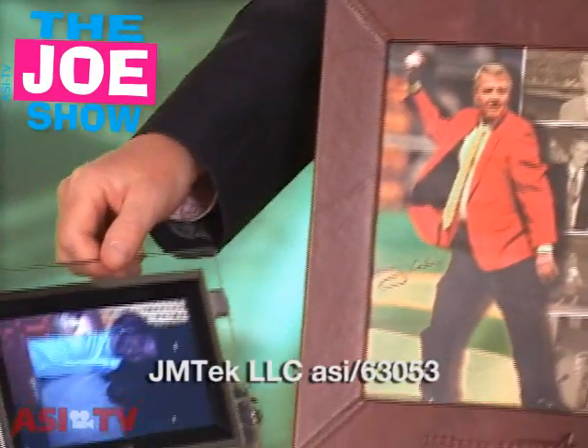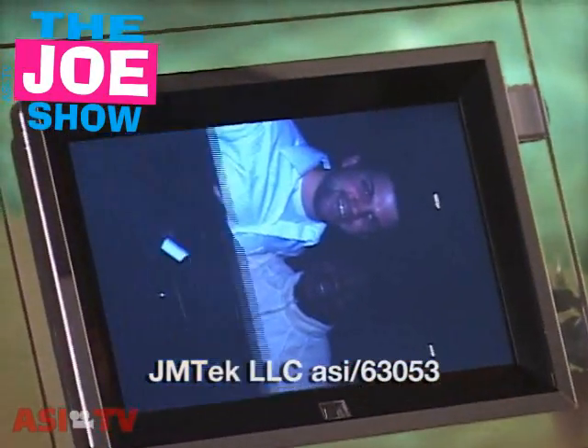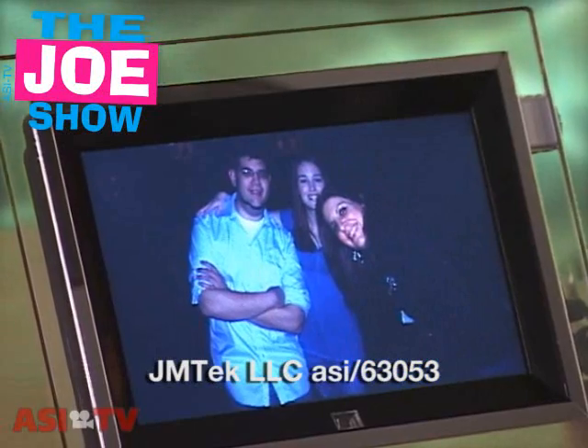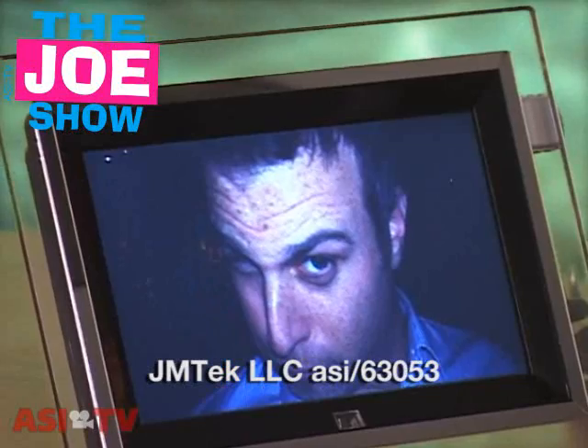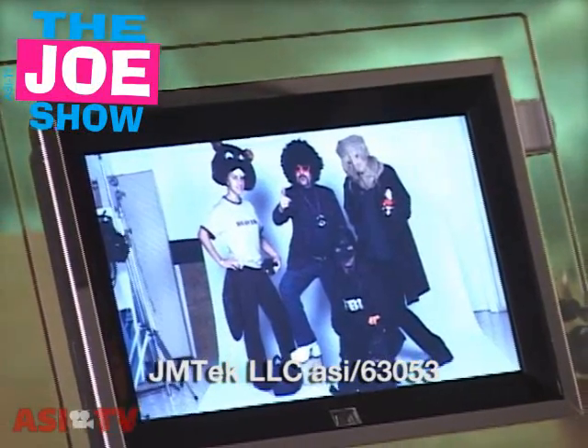Next to that we have your typical digital picture frame. What I love about digital picture frames is that this one takes MPEGs, JPEGs, and music too. So you could have movies, pictures, and music on there. This is a great high-end gift for your best salespeople, your best clients, and top executives. Consider giving out digital picture frames.